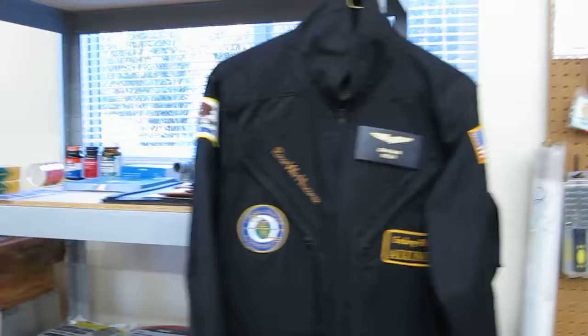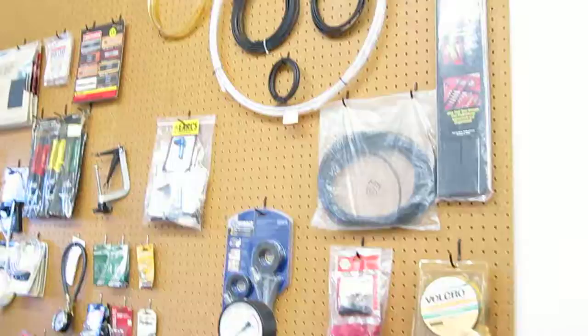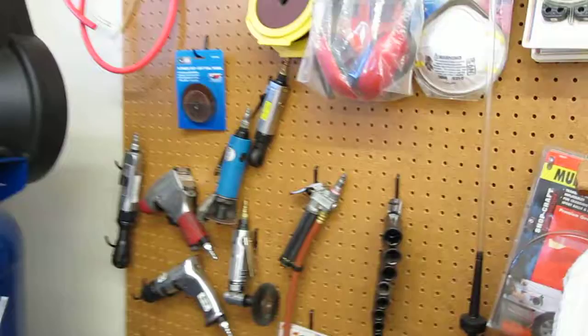All the old bottles of chemicals have been thrown away and checked. Campbell compressor has been checked for oil and filled up. All the air tools have been greased and checked.